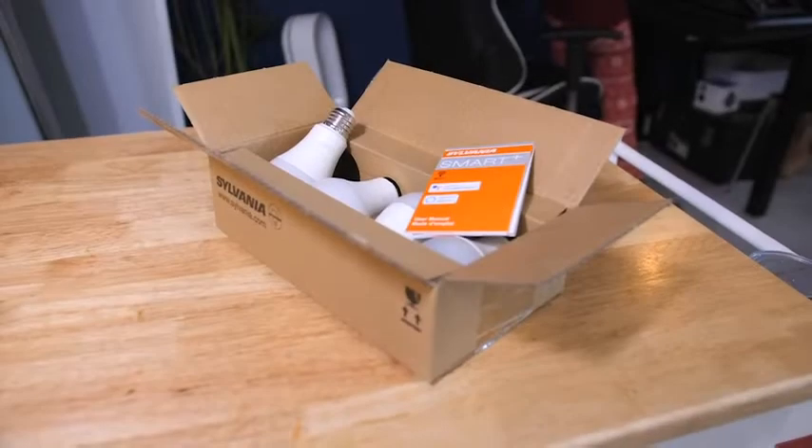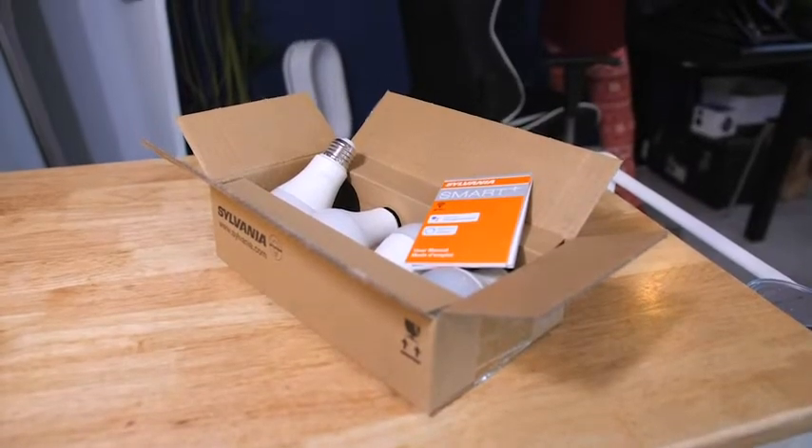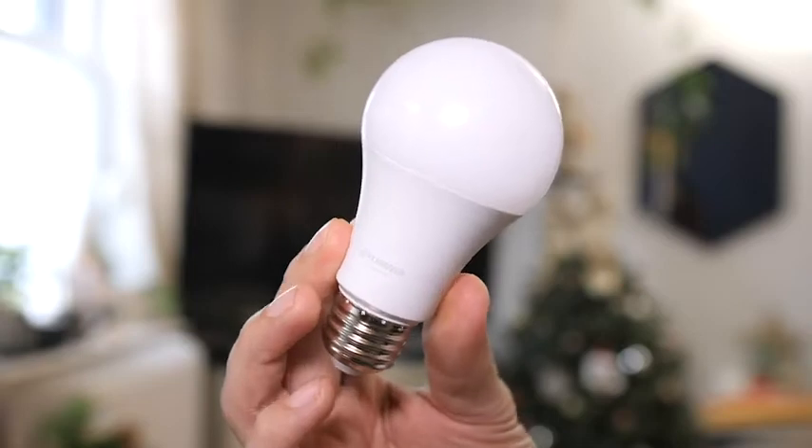I just recently picked up the Sylvania smart bulbs from Amazon and it is a game changer. We live in a really small apartment in New York City, so you might not think we would need smart LED bulbs because everything is really close — but that's just not true. One great reason: when you're coming home carrying the pup, carrying groceries, you can just turn on the lights. That is a huge help.